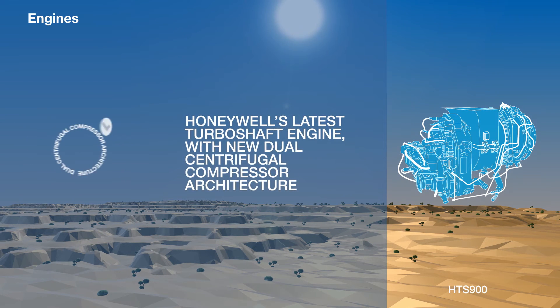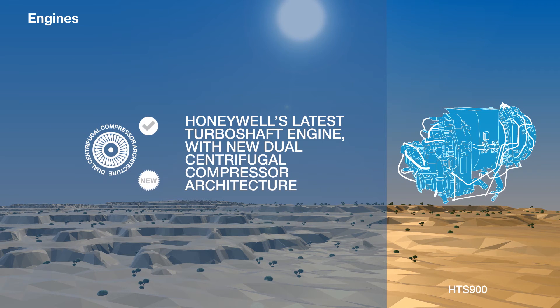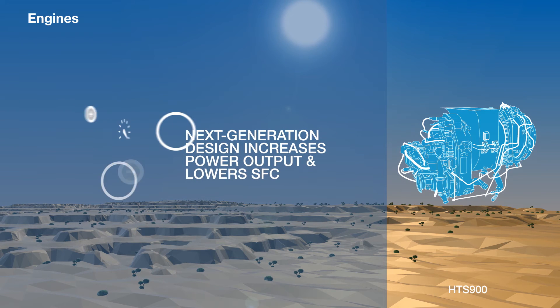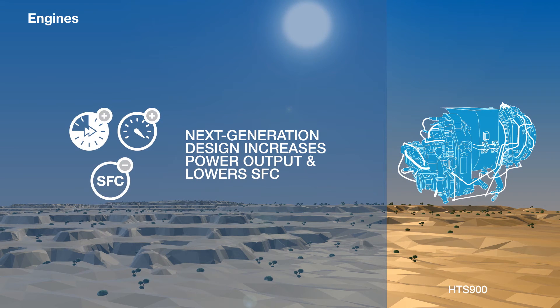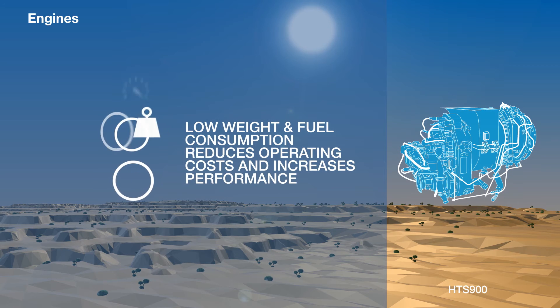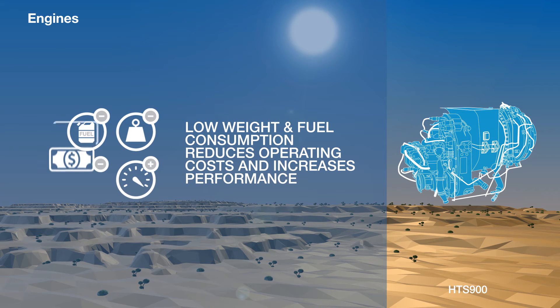Honeywell's HTS-900 turboshaft engine is groundbreaking technology. It features the latest in dual centrifugal compressor architecture. The next-generation design and low weight raises power output and lowers specific fuel consumption, thus reducing overall operating costs and increasing performance.